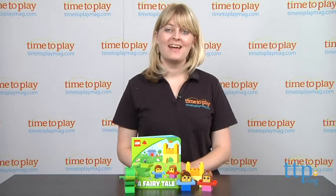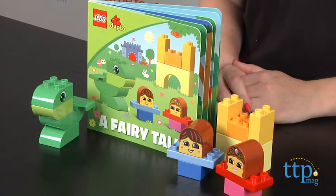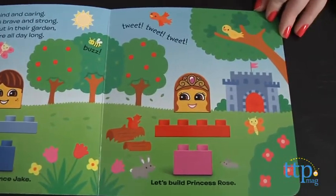Hi, I'm Laurie from TimetoPlayMag.com. With Lego Duplo Read and Build Kits from Lego, kids start with a book and build with Duplo bricks as parents read a story aloud.